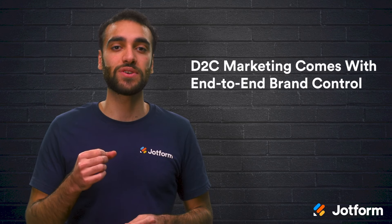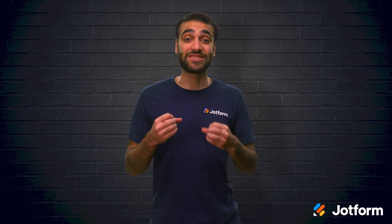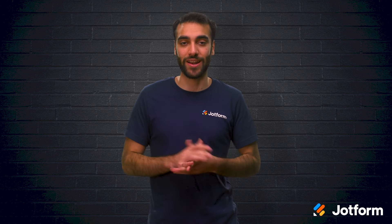When implementing these strategies, keep in mind that direct-to-consumer marketing comes with end-to-end control over your brand. Once you remove any purchase point competition and the fog of retailer branding, you have a powerful opportunity to express your brand as a unique solution on the market. In a sense, D2C marketing isn't just about selling a product — it's about selling a brand.